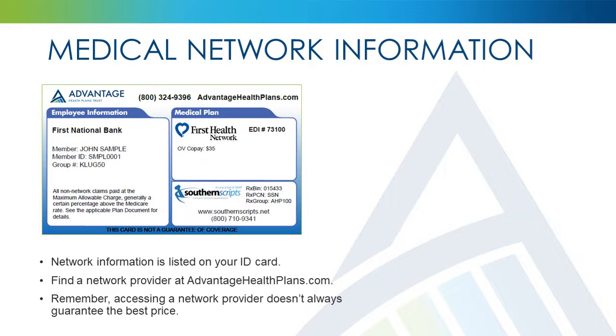Remember, accessing a network provider doesn't always guarantee the best price. It's important to note that there are certain providers that are excluded from Advantage Health Plans, regardless of their network participation. A list of these providers may be found at advantagehealthplans.com.